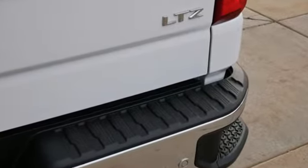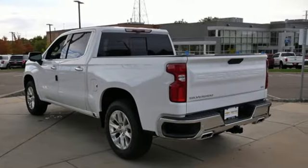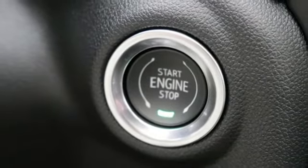Automatic transmission, four-wheel drive, engine auto stop-start feature, trailer brake controller, integrated navigation system, Wi-Fi hotspot.